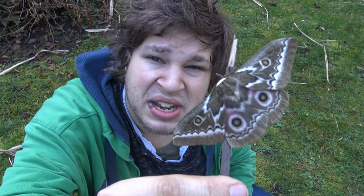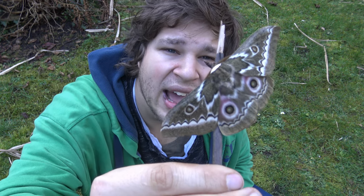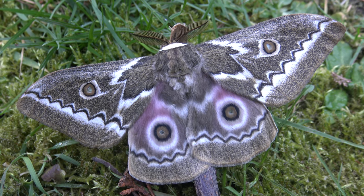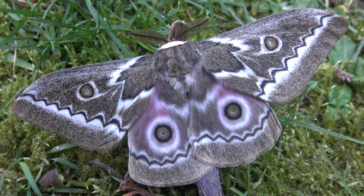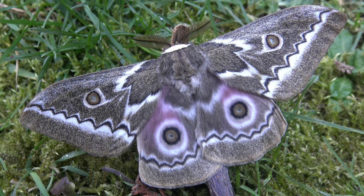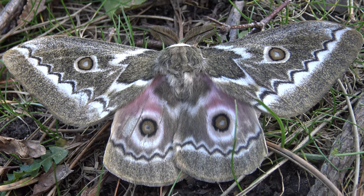This one we call the zigzag emperor, and it originates from Africa. This incredible moth is Gonimbracia tiraea — the zigzag emperor moth — one of the many Gonimbracia species from Africa.